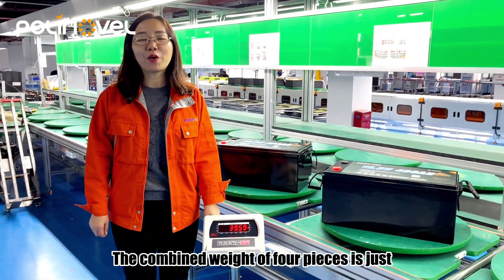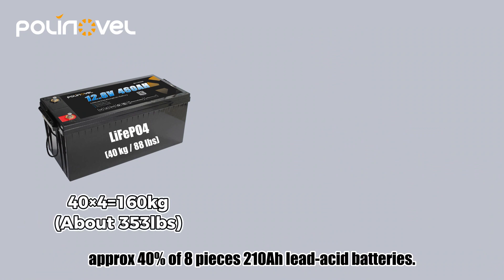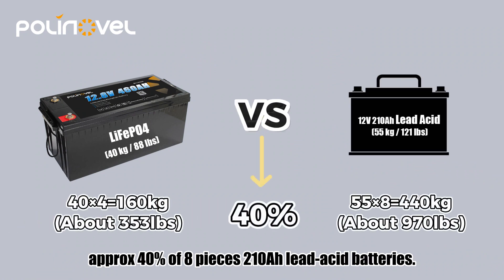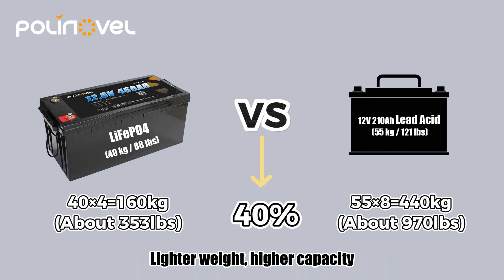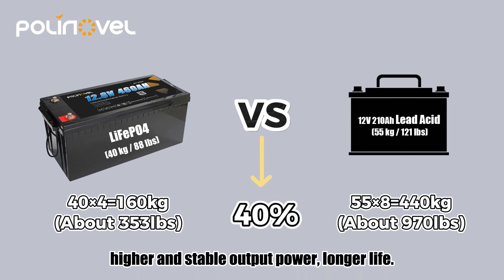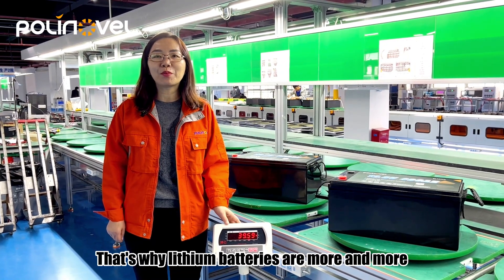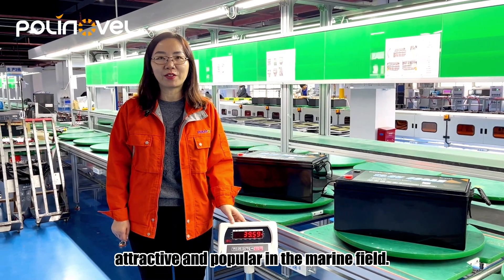The combined weight of four pieces is just about 40 percent of eight pieces of 100 Ah lead-acid batteries. Lightweight, higher capacity, higher and stable output power, longer life — that's why lithium batteries are more and more attractive and popular in the marine field.